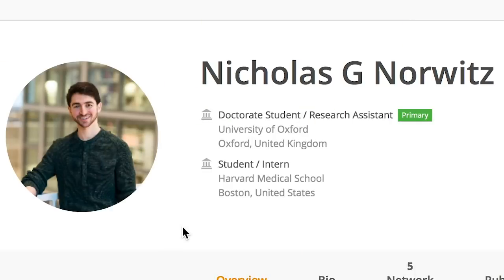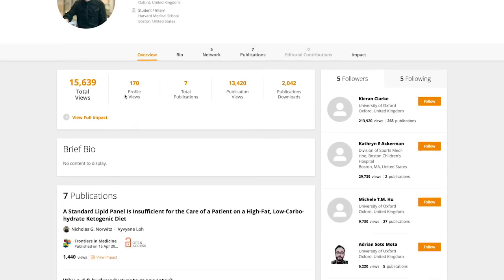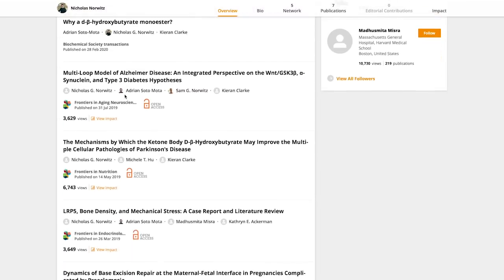I've got my good friend and colleague Nick Norwitz. Nick is an Oxford ketone PhD researcher as well as a Harvard med student, and the cool thing is he's the lead author on this paper. He and I have worked together on a lot of different things. This is a really cool study because it talks about the Mediterranean keto diet in such a positive light and covers so many things I've talked about on my channel.